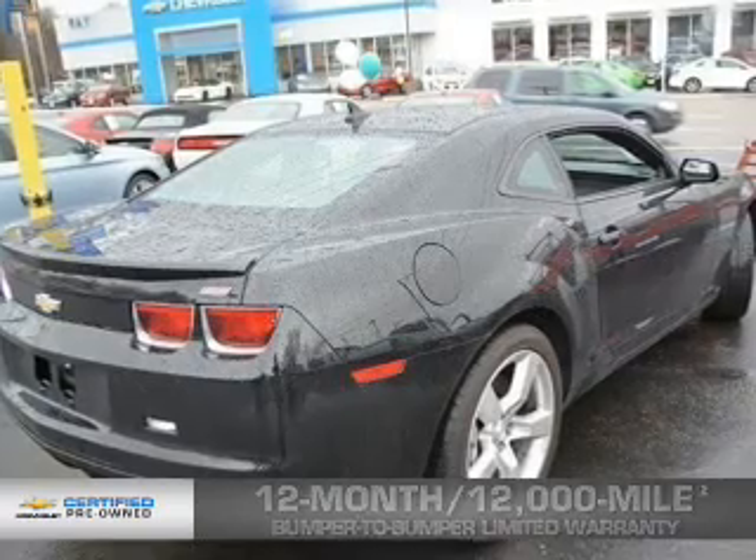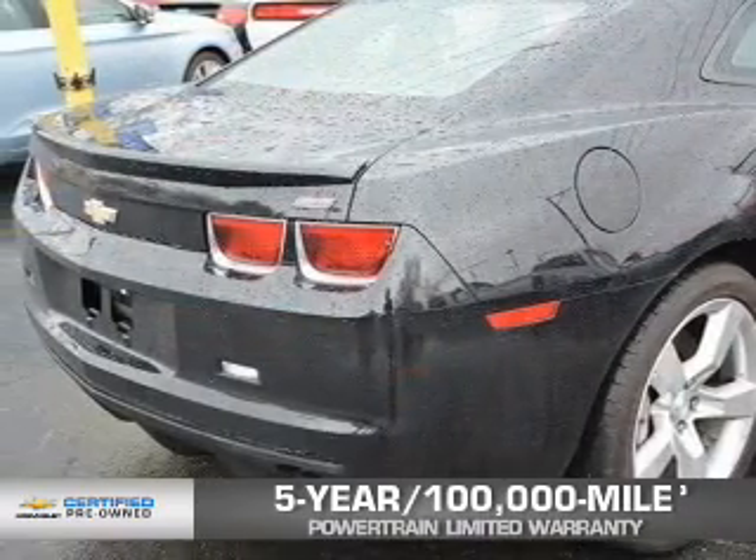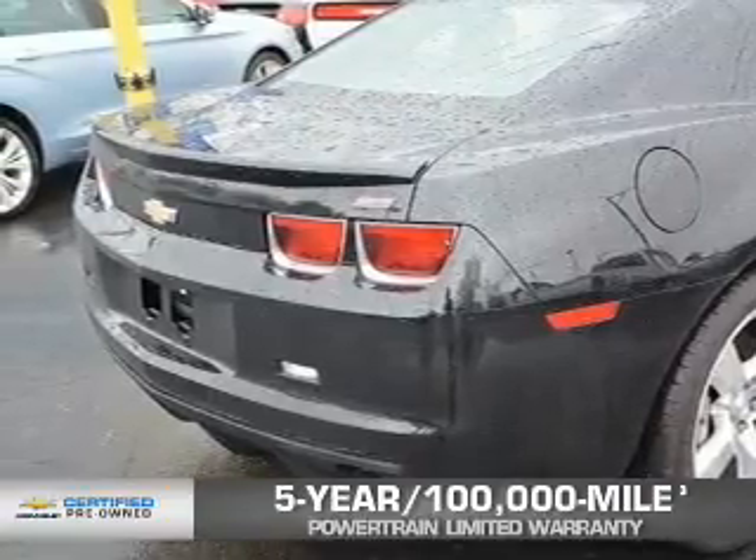If that weren't already enough coverage, a 12,000-mile bumper-to-bumper limited warranty with zero deductible, and a 5-year, 100,000-mile powertrain limited warranty with zero deductible. We didn't call it OwnerCare for nothing.